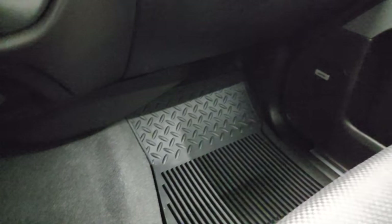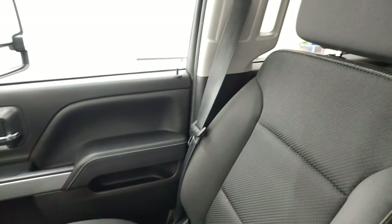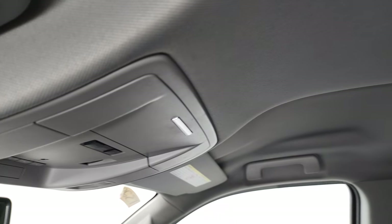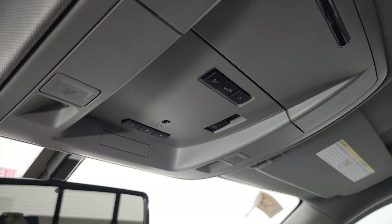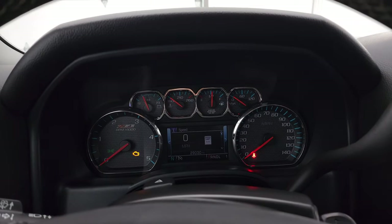The passenger side floor mat and seat are in excellent condition — no rips or tears in there. The headliner is very clean. You get map lights, HomeLink buttons for garage doors, security systems, and lighting systems, and the power sliding rear window button. OnStar and SOS buttons are in the rearview mirror. We'll start it up and take a look under the hood.